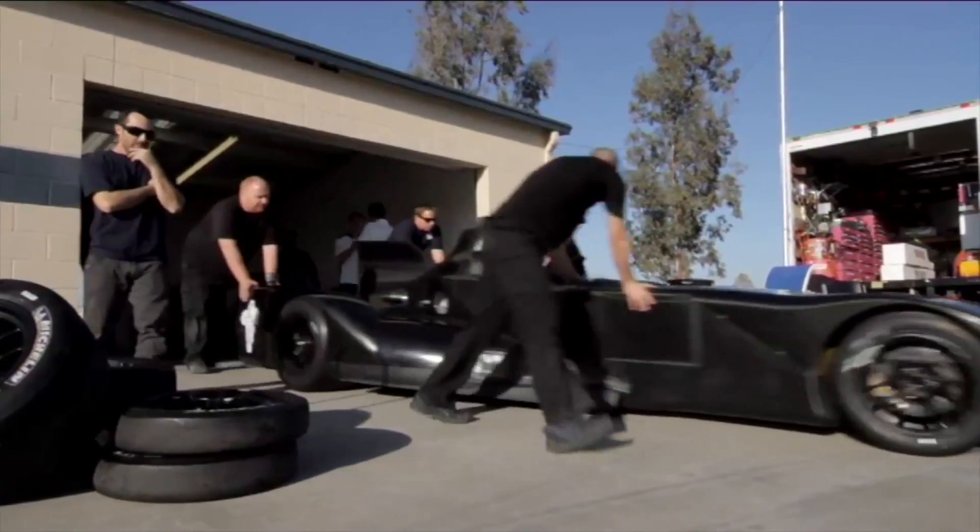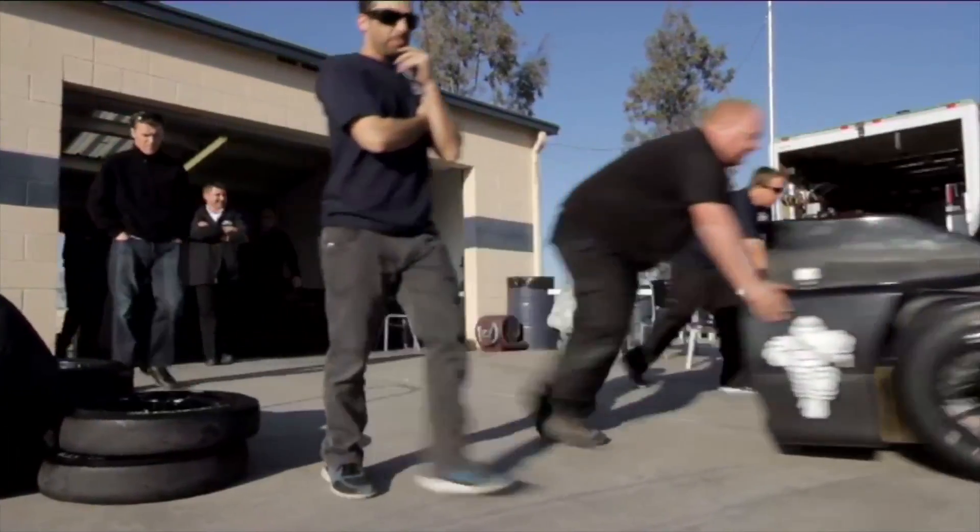Motor racing, of course, is usually about more — more horsepower, more downforce, more complexity. And the Deltawing is the opposite. It's about less. It's about simplicate and add lightness. It's about reducing the complexity of the car in order to be more efficient.